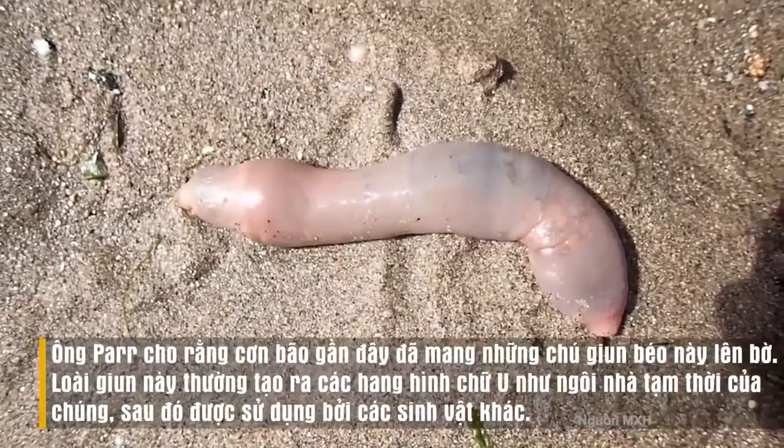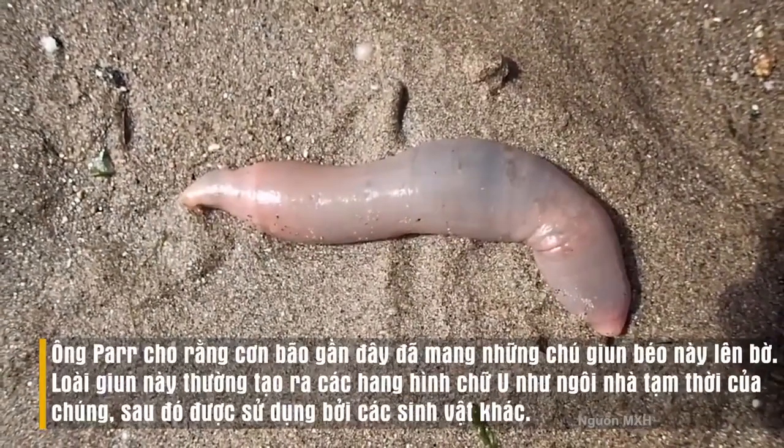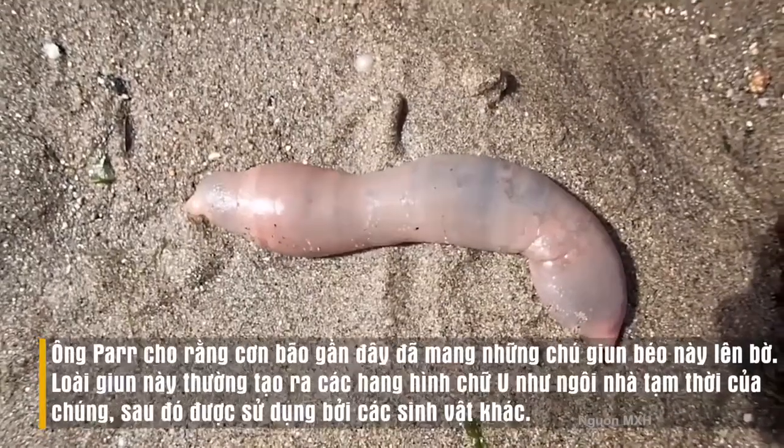There are several species that will live in association with the burrow of the innkeeper. We're here with a group of...